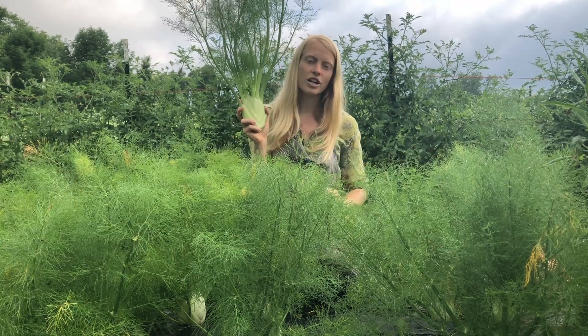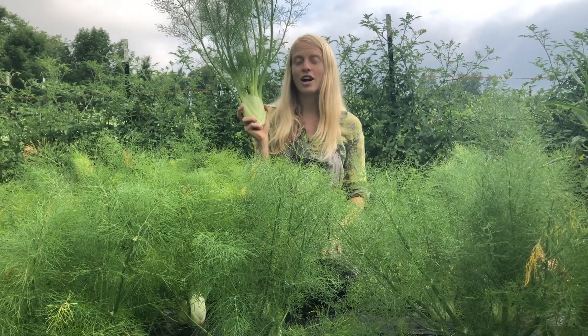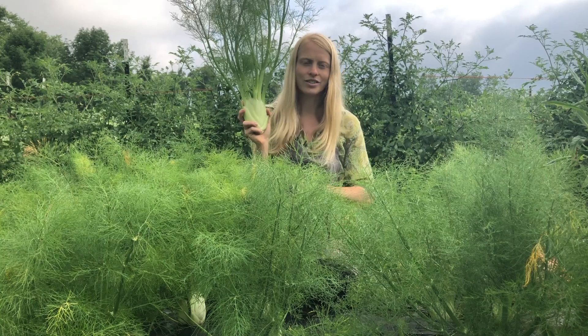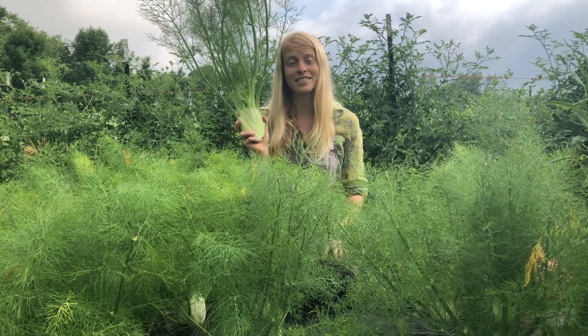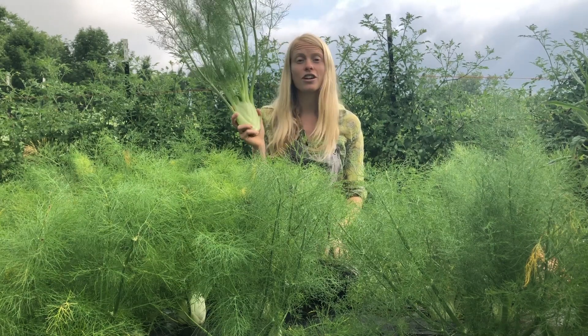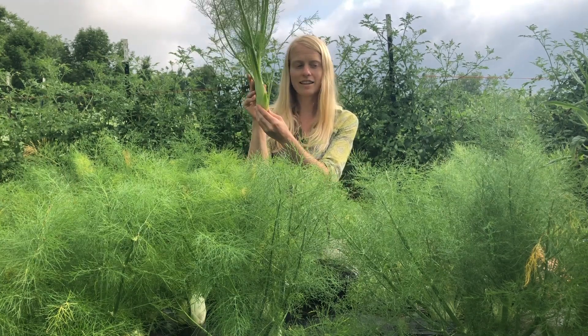That generally is not what you want to grow in your garden. The varieties that we offer here at Fruition Seeds are all regionally adapted for short seasons, especially our humid seasons here in the Northeast. And they're going to look really different. We do harvest them when they start to swell at the base.